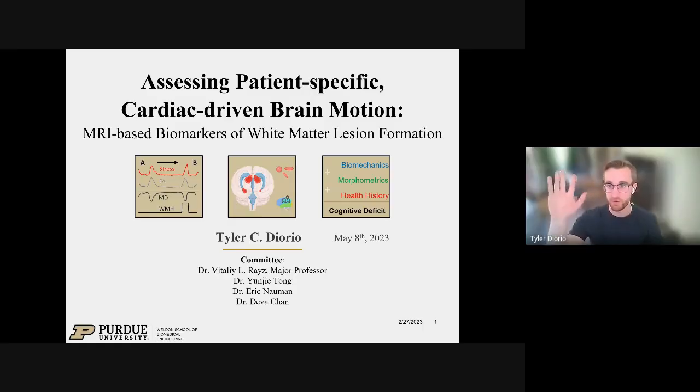Hey everybody, I'm Tyler Diorio. I'm a fifth year PhD student at Purdue University. Today I'll share a little bit about one of my projects. This one specifically deals with Alzheimer's disease and some MRI-based metrics. The full title is: assessing patient-specific cardiac-driven brain motion and MRI-based biomarkers of white matter lesion formation.